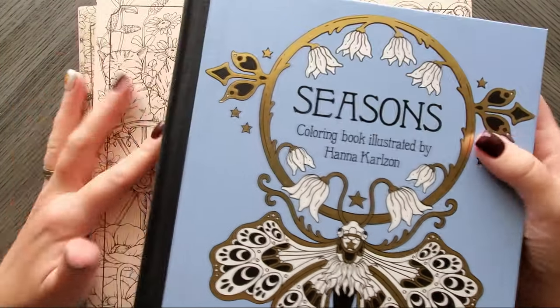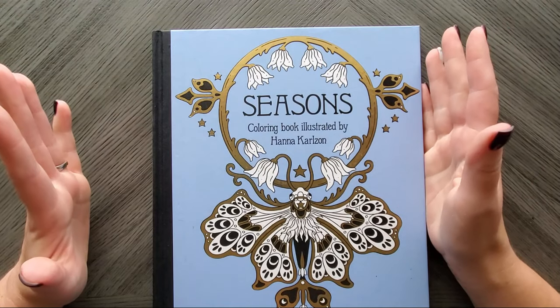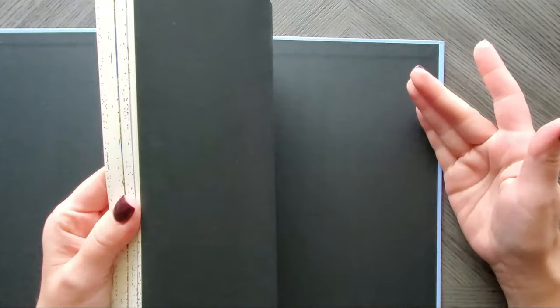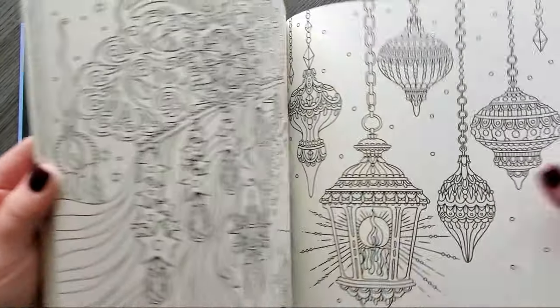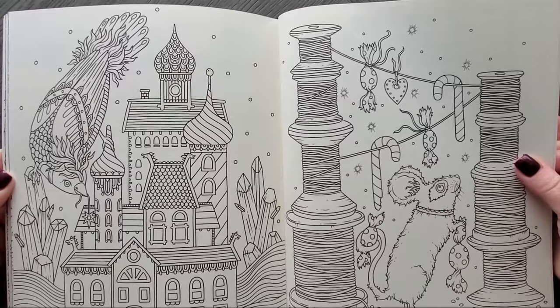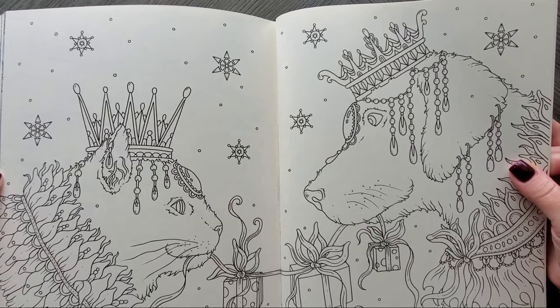The first book is Seasons by Hannah Carlson — that's self-explanatory as to why I chose it. All her winter stuff is in the back of this book and they're all very specific to Christmas and winter. Like this page would be really fun, it's just blue and frosty with candy canes, all that fun stuff, presents.